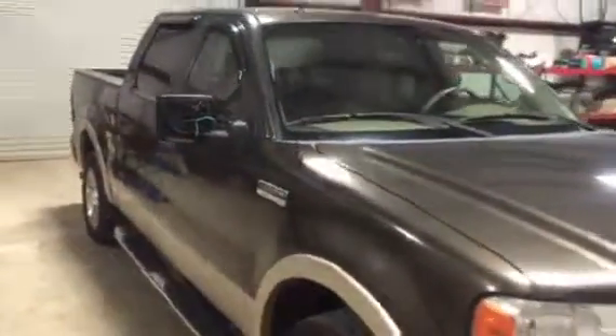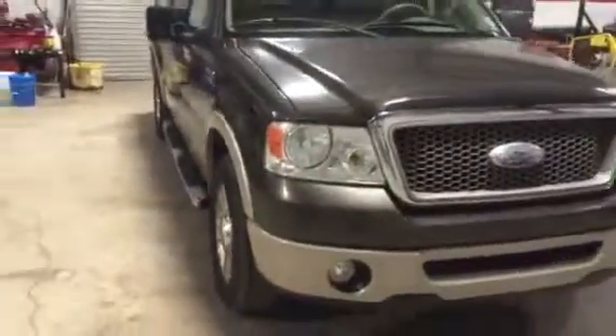It does have the four doors, it's got the leather interior, and the AM FM CD player with the automatic transmission and the 5.4 liter V8 engine. You can see the mirror does have the backside knocked off, but the mirror is still in place. The truck itself appears to be in pretty decent condition.